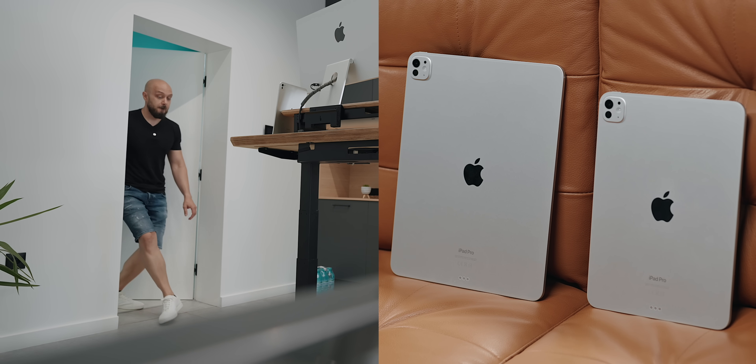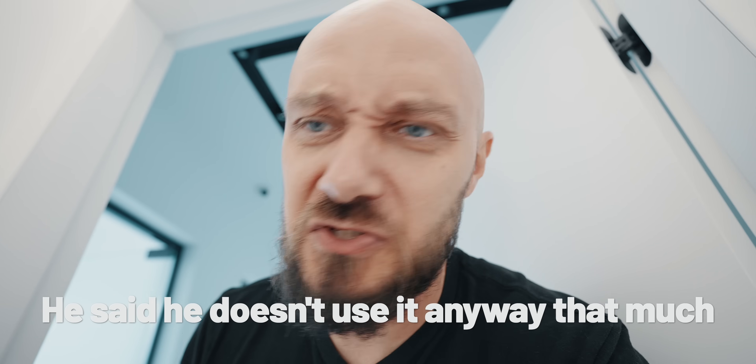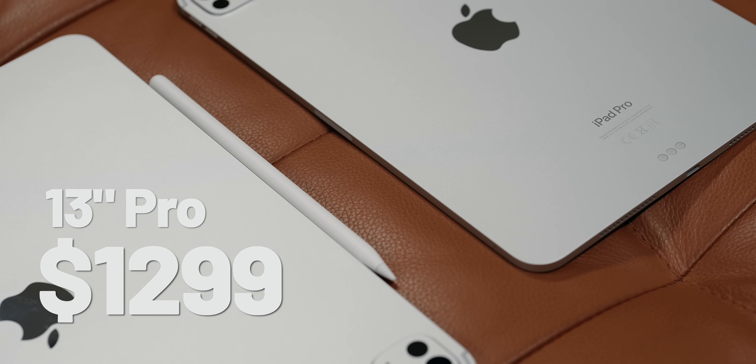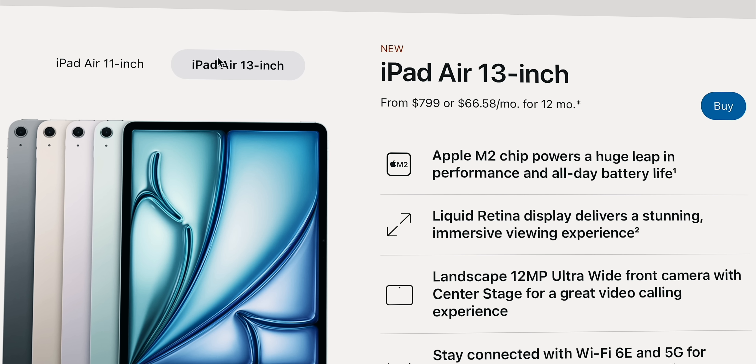While you might think choosing an iPad is just about the screen size, budget plays a big role too. This is actually my friend whose desk setup we fixed a couple weeks ago — I have a video on it on the channel. The Pro models have a $300 price gap and the Airs are a bit kinder on your wallet with a $200 difference.